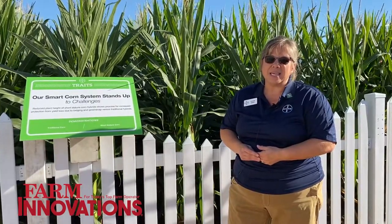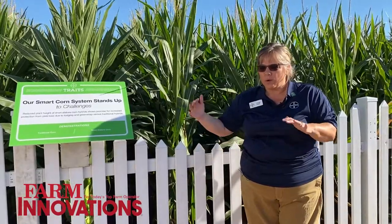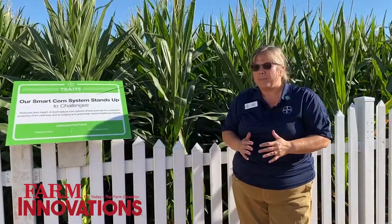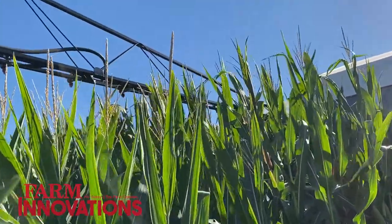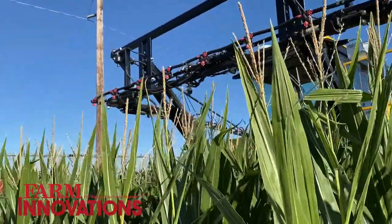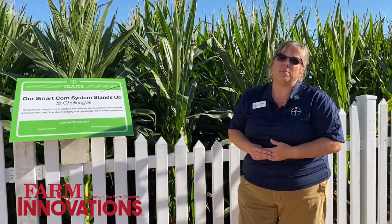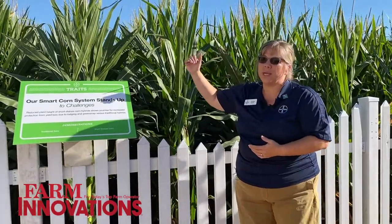Protection of yield by improved standability is that P. The A is access — we have the ability to get across the top of short corn all season long. Short corn and tall corn don't differentiate in height until around the rapid growth stage, around V10–V11. That's when short corn stays short and tall corn starts to elongate, giving us about a five to seven day window where you can get over the top of short corn with a toolbar to do side dress applications — more time and flexibility with applying nitrogen.